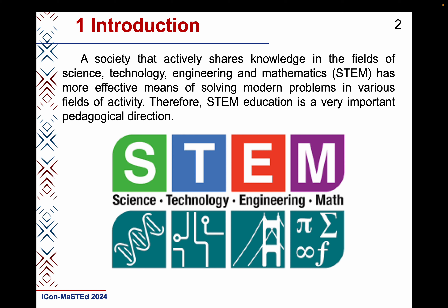A society that actively shares knowledge in the fields of science, technology, engineering and mathematics has more effective means of solving modern problems in various fields of activity. Therefore, STEM education is a very important pedagogical direction.